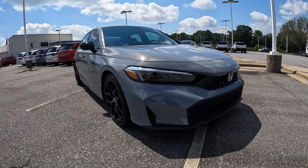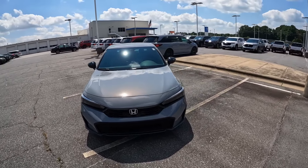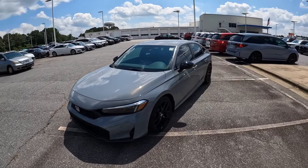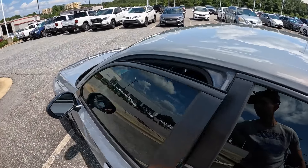Welcome to the channel. Today we're taking a look at the 2025 Honda Civic Sport, finished in Urban Gray. MSRP is $27,800.